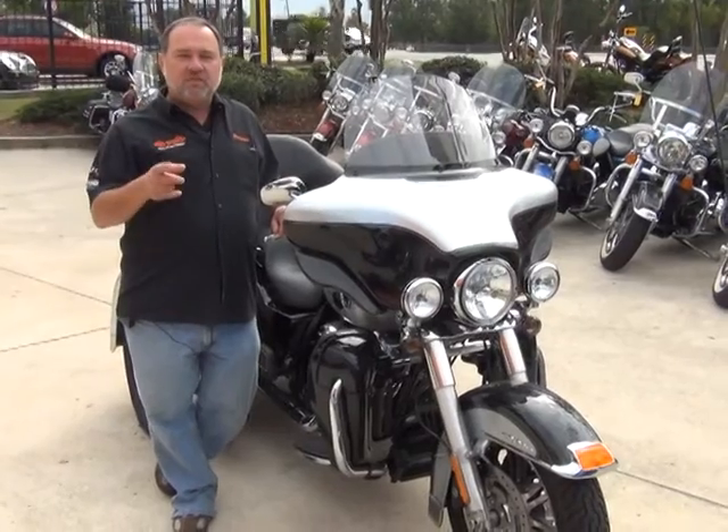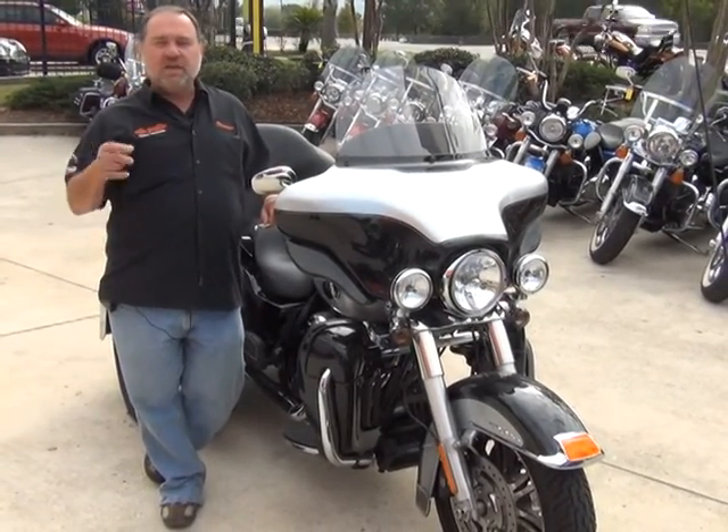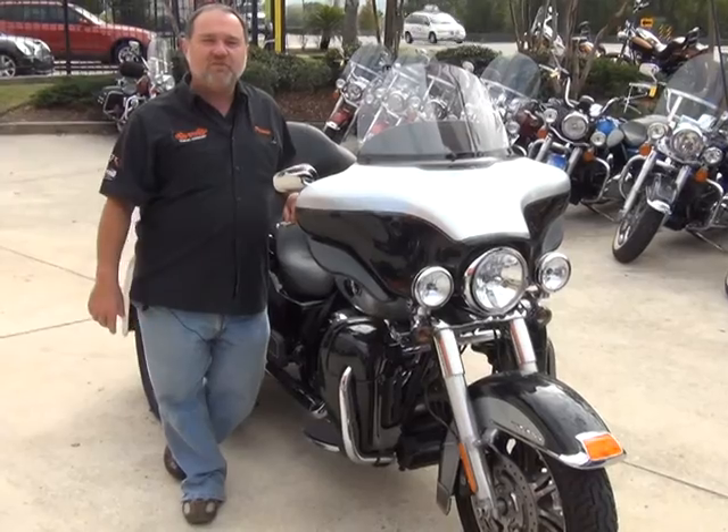We're going to help you get ridin'. And don't forget — if it's got a vent, trade it in. We'll take anything on trade, as long as we don't have to feed it.